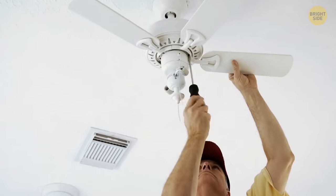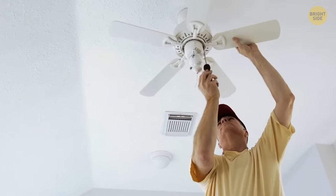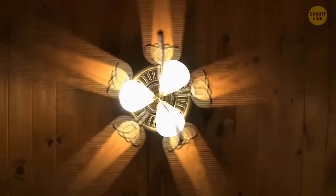Your ceiling fan has two modes: winter and summer. Find the switch on it — push it up to activate winter mode and down for summer. In summer mode the fan pushes air down; in winter mode it pulls air up.